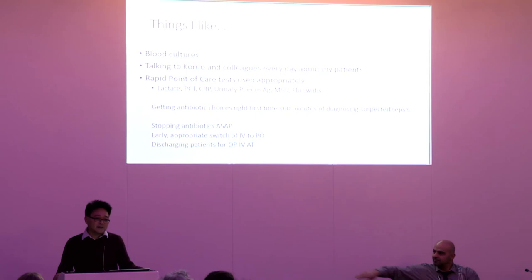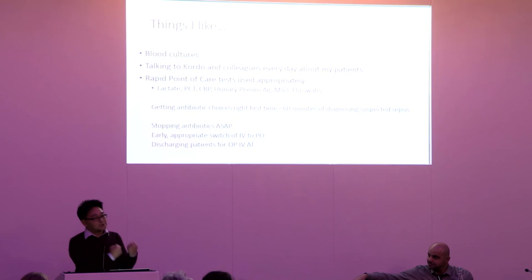CRP and white cell count might have been useful, but I probably wouldn't have fully believed them alone, knowing their falsehoods. Her lactate was elevated too — she was a bit dry and needed filling. But the point is PCT gives you an extra degree of confidence in making decisions that can seem quite brave. The more tests we have like that — with validation — the more we can avoid antibiotic treatment.